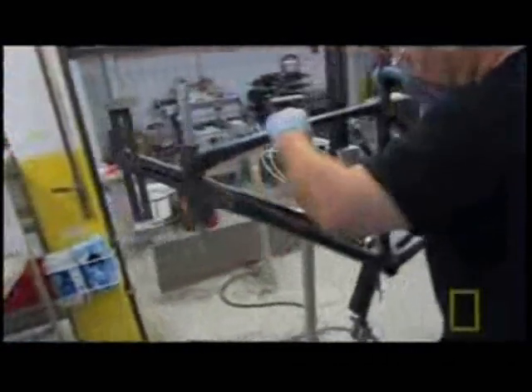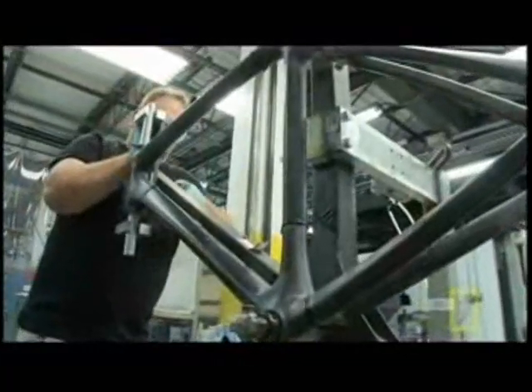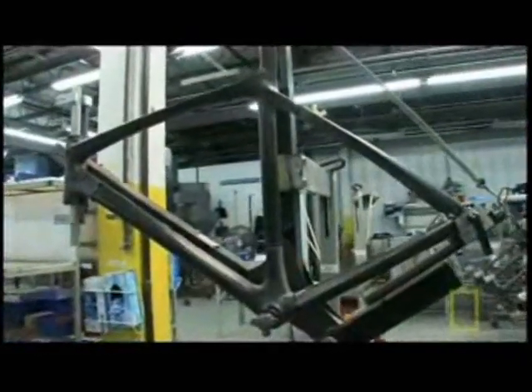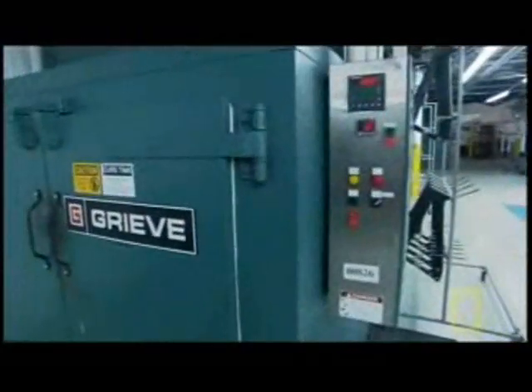After workers bond all seven parts together, they mount the frame on a fixture and tighten the joints to keep them snug. Everything can move around a little because the glue is still soft, so the frame is held in this fixture and placed into an oven. This curing oven heats the frames to 180 degrees Fahrenheit, taking 30 to 40 minutes to cure the adhesive that bonds the parts together.